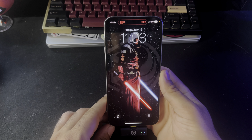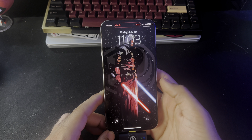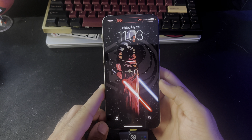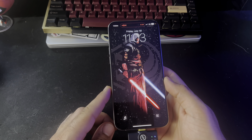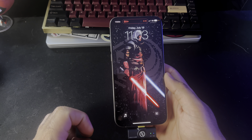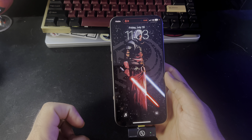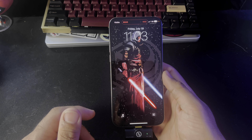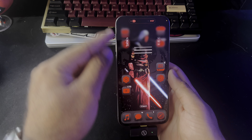iOS 18 public beta is finally out and this is honestly not a bad beta at all — it's been very stable. I've been using it for a few days now and the battery life is exactly the same as before the beta, which is incredible. I honestly thought it'd be so much worse, but it's not at all.